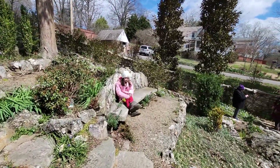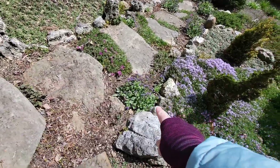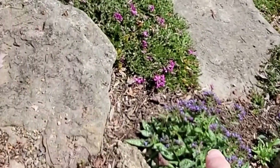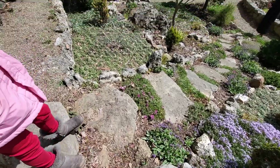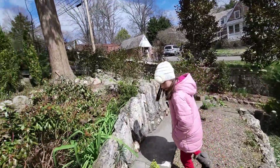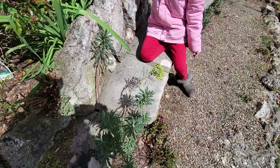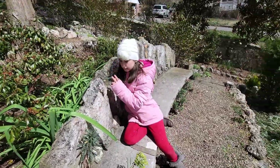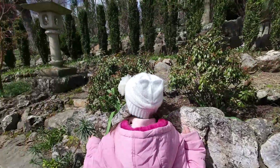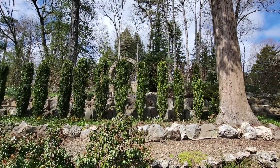Charlie, what are these? Creeping phlox — and then what's beside it? That's spurge. Isn't that pretty? It got down to 25 degrees last night, so it's pretty amazing these are still looking good. We're going to go up through that archway.